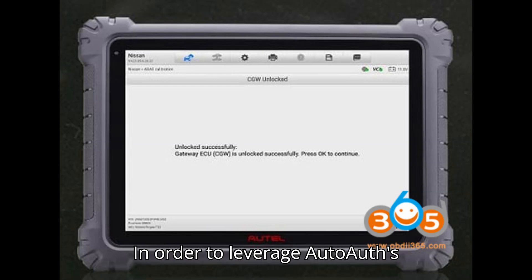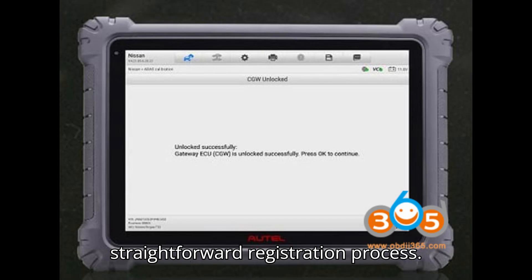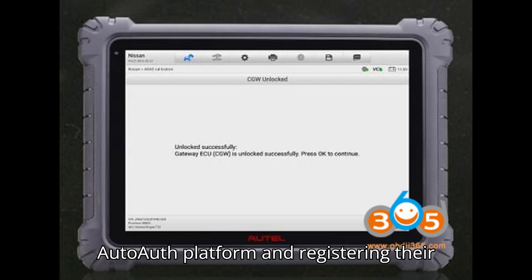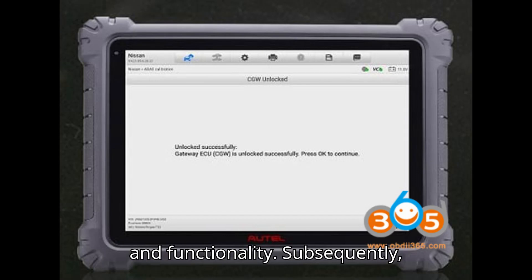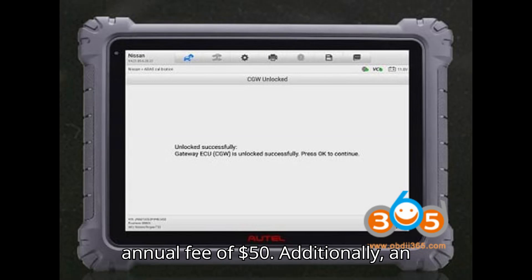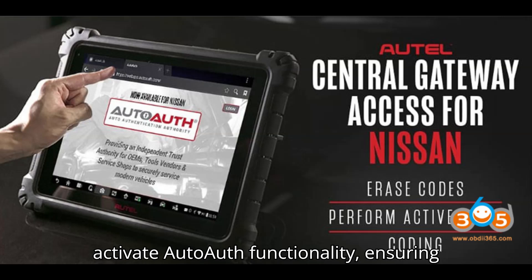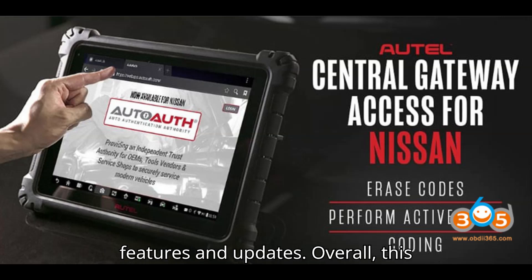In order to leverage AutoAuth's capabilities, technicians must undergo a straightforward registration process. This entails creating an account on the AutoAuth platform and registering their auto tools, ensuring seamless integration and functionality. Subsequently, technicians can subscribe to the Nissan Gateway access feature, which incurs an annual fee of $50. Additionally, an active AutoAuth subscription is required to activate AutoAuth functionality, ensuring ongoing access to the latest diagnostic features and updates.